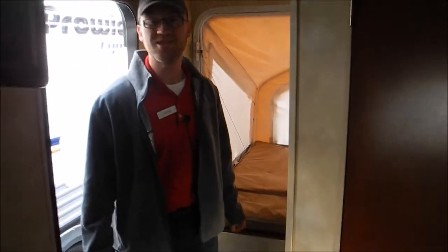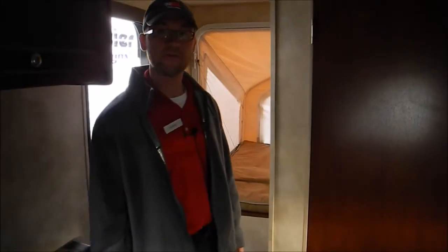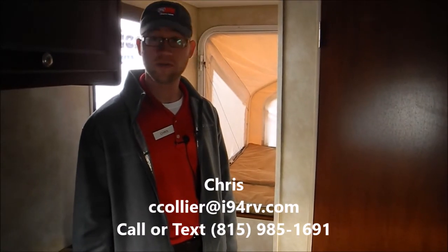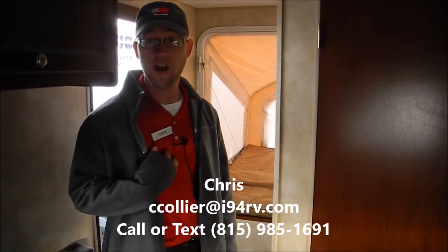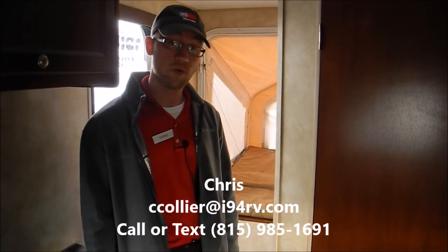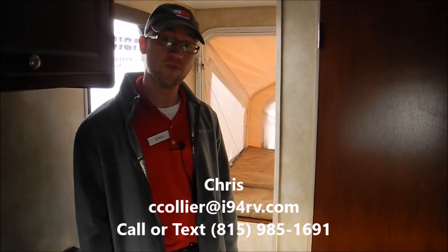Again, this is a 2014 Coachman Clipper, 15RB. It's for sale at I-94 RV. For inquiries or questions on this model, you can call me direct. I'm Chris, 815-985-1691. Or you can contact our store, which is 1-800-340-9500. Happy camping.